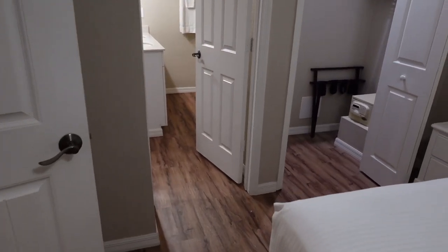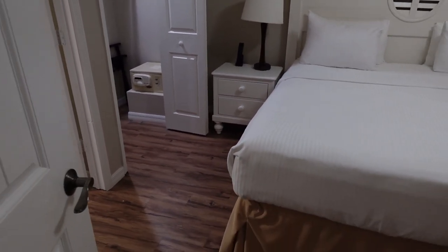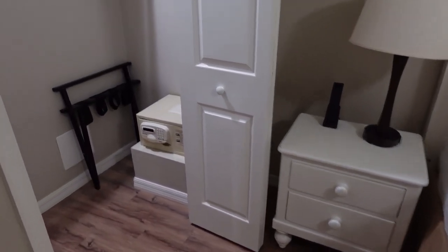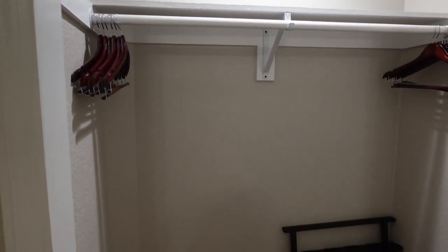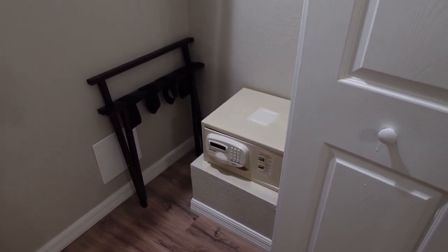This is something that I talk about every time I do a room review — I do think that it's important to have plenty of space to get out of bed, and there's no problems with that here. We have another closet over here, plenty of space to hang your stuff, and there is a safe in here as well.